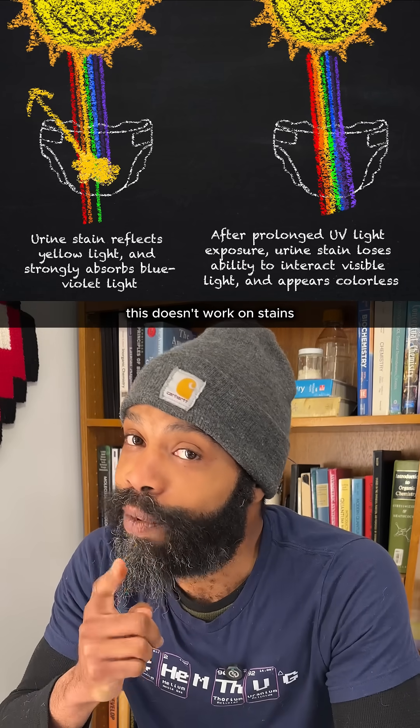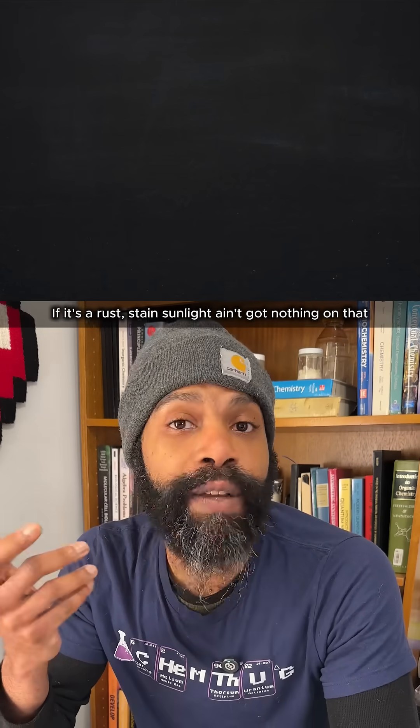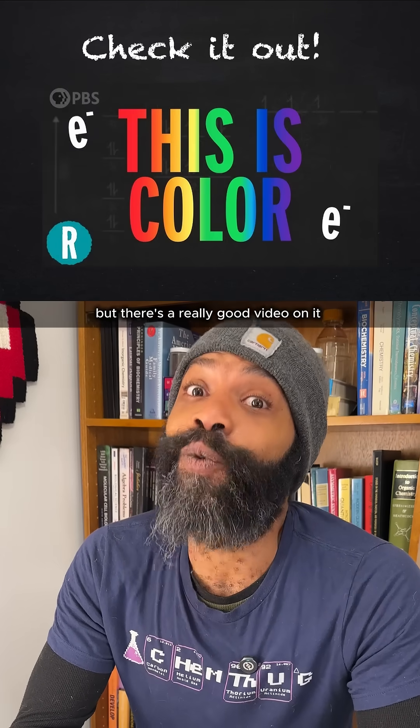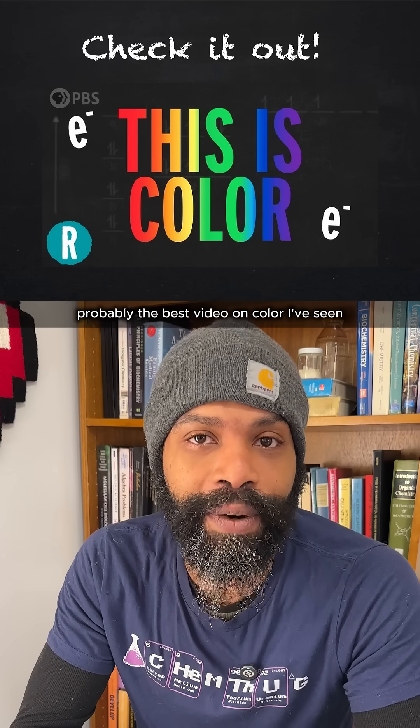Side note though: this doesn't work on stains that don't come from these kinds of molecules. If it's a rust stain, sunlight ain't got nothing on that. I couldn't really explain all of color in this video, but there's a really good video on it by ACS Reactions — probably the best video on color I've seen.